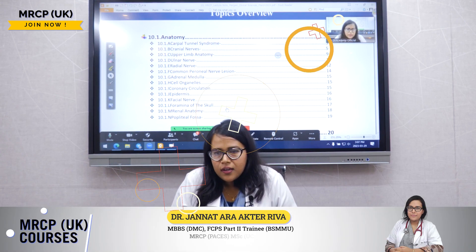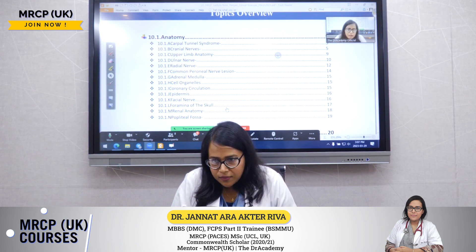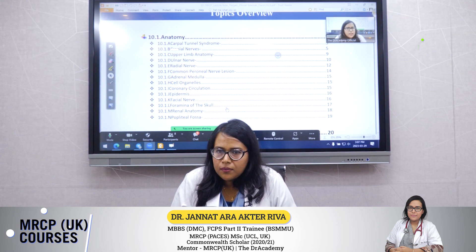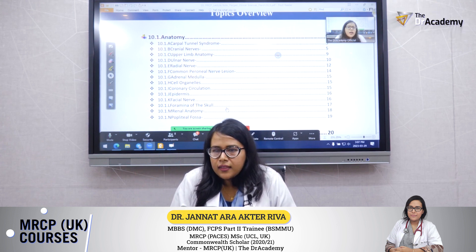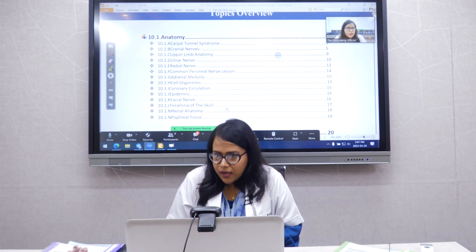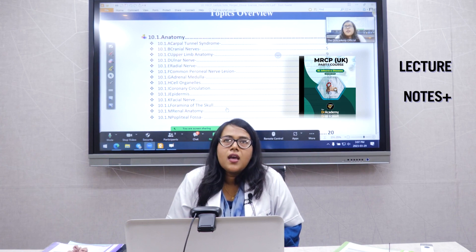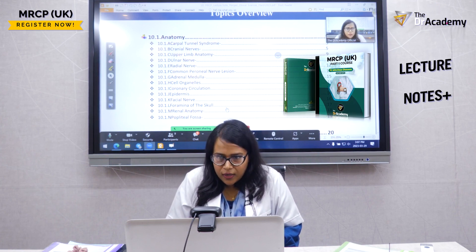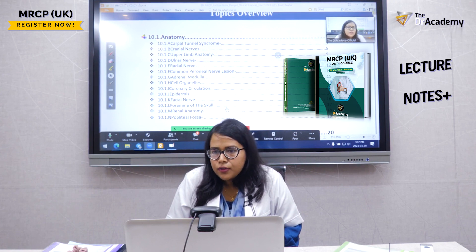My full name is Janata Raktar Riva. I did my MBBS from Dhaka Medical College, 2012-13 session, and I'm currently training in medicine. My current placement is in the cardiology department at Bangladesh Sheikh Mujib Medical University, where I'm doing my FCPS Part 2 training.